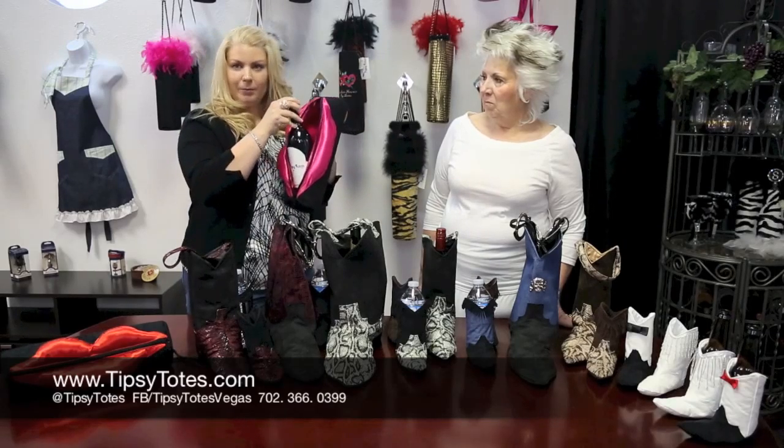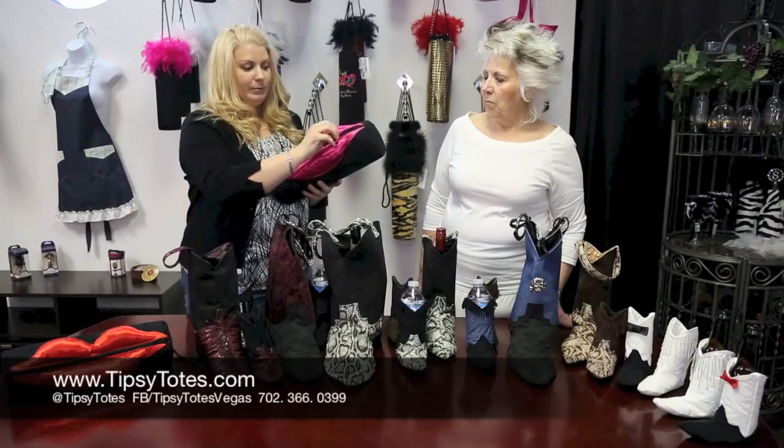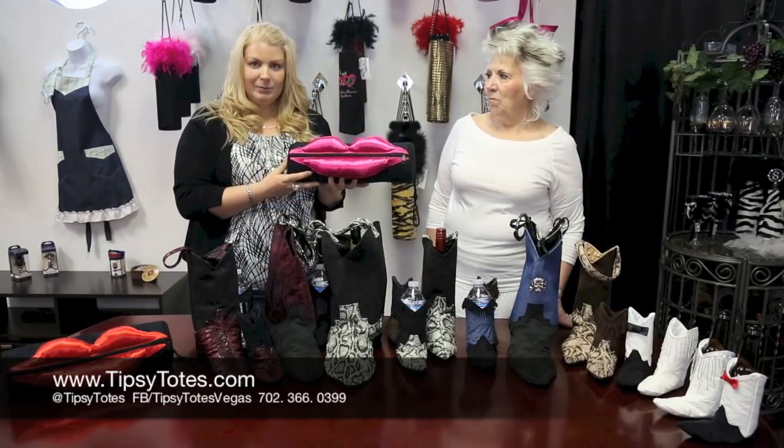It still carries a bottle of wine, more if you'd like to — like maybe a bottle of vodka, scotch, whatever you like. Zips up securely and it's got a fun little handle. These are under the Diva Totes right now on our website, tipsytotes.com.